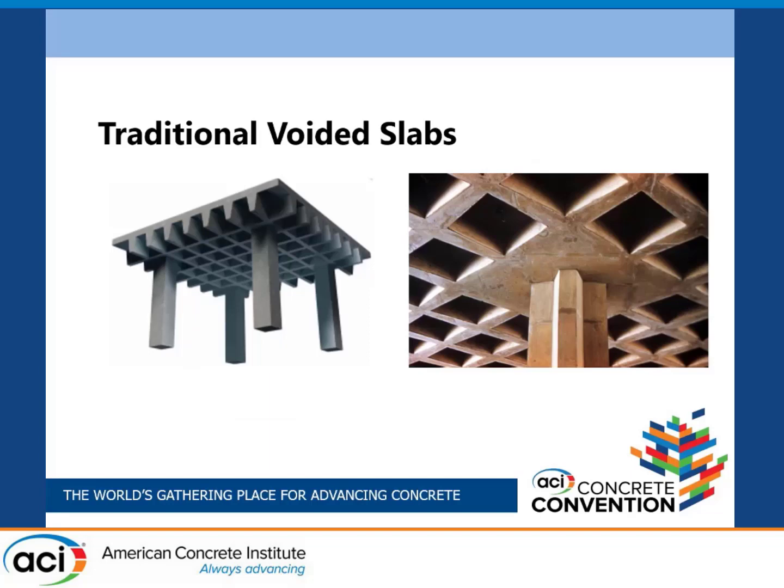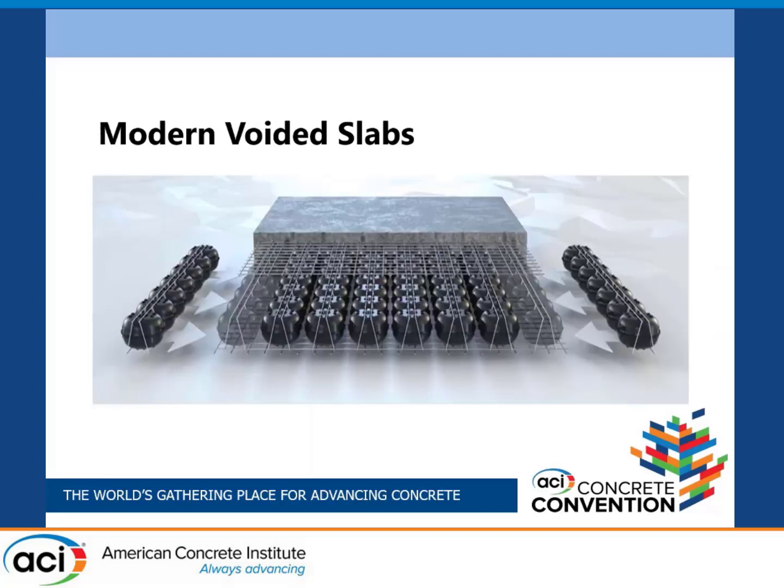Fast forward 2,000 years — we're all familiar with the waffle system; it's a form of a voided slab. The innovation nowadays is recycled plastic voids that go inside wire cages. This technology was developed in Germany about 20 years ago and brought to the U.S. — we've had about 20 projects now. The goal is to reduce the dead load and be able to span further, and coupled with post-tensioning, we can get to the 15 to 20 meter spans we're really looking for.